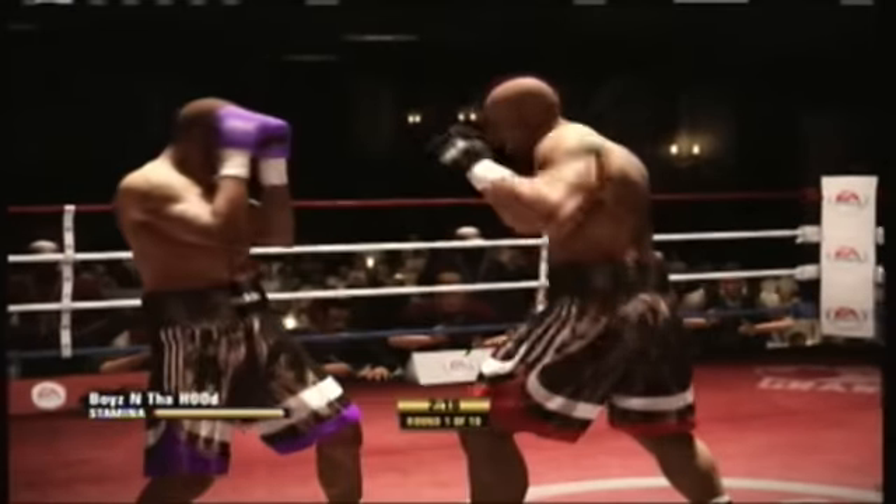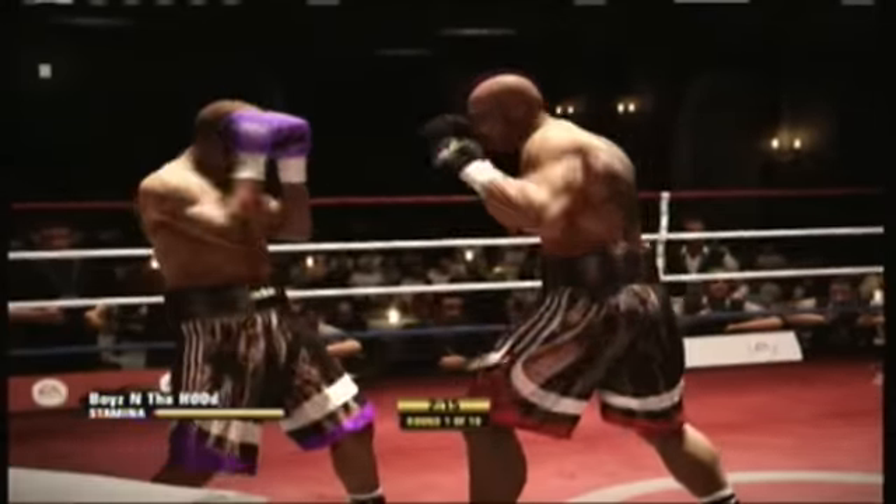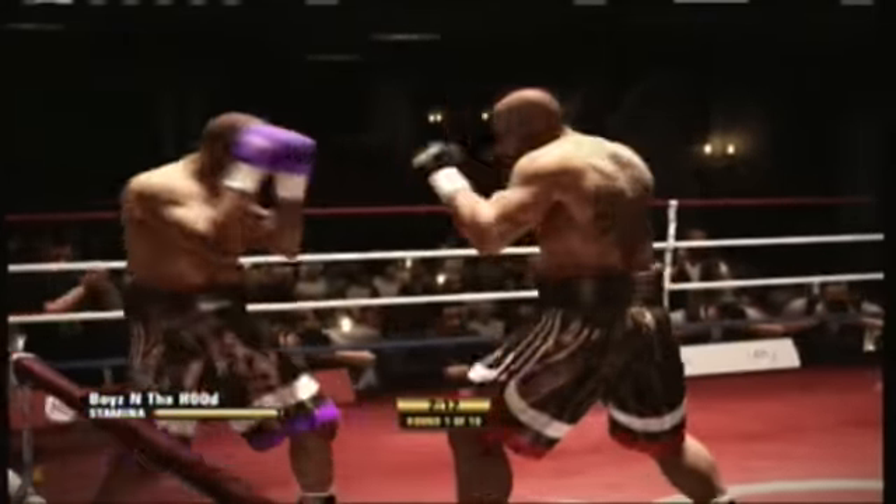If the shorter guy can get to the inside against the taller fighter, how can he do damage on the inside? What should we look for from him?